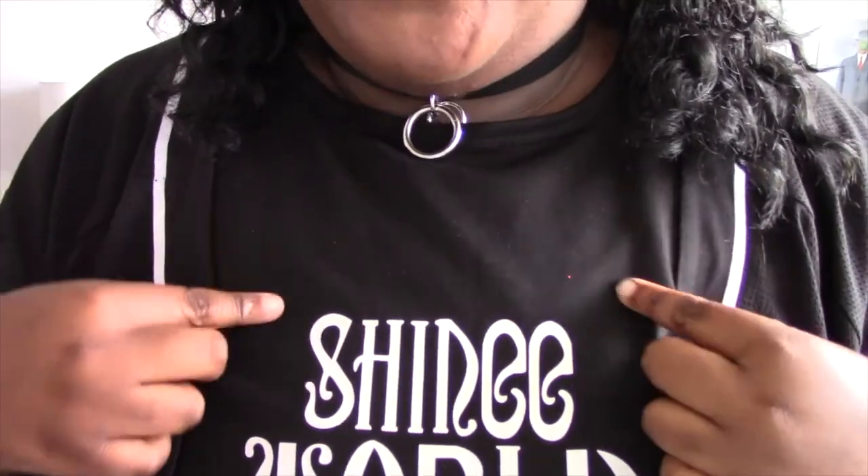Hi guys, welcome back to my channel! This is Chelsea Chameleon here on YouTube and I'm so excited to be in makeup and full glam, filming another video for you guys. Today I'm going to be filming my Dallas slash Grand Prairie slash Shiny World 5 haul. I'm super excited — I even wore my Shiny World shirt today. Also, peep the rings on my hat.